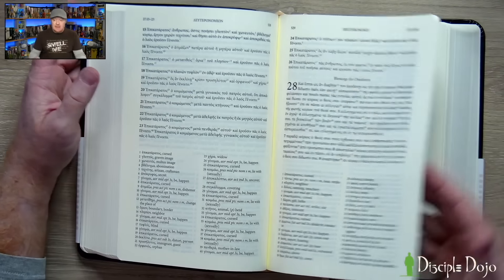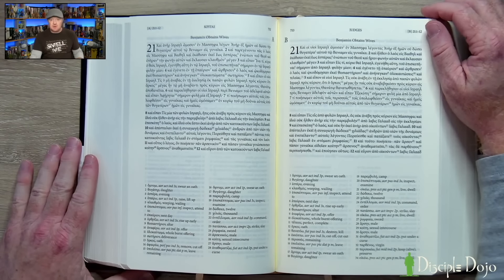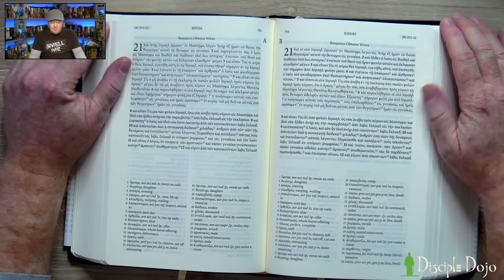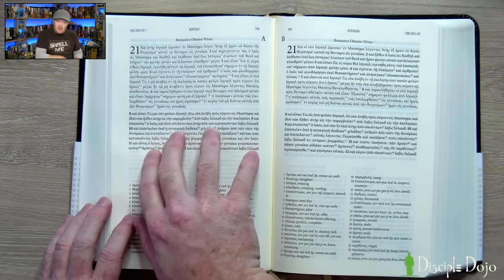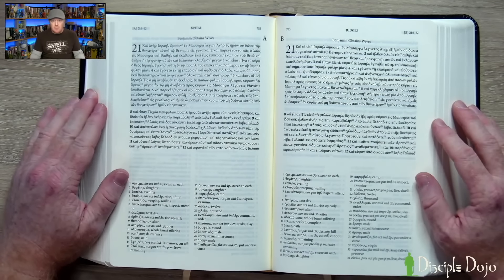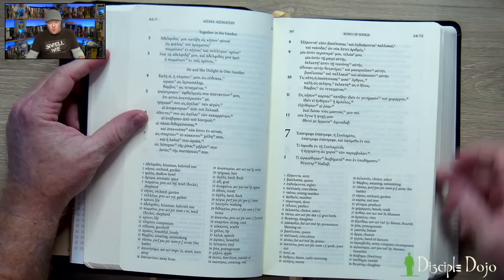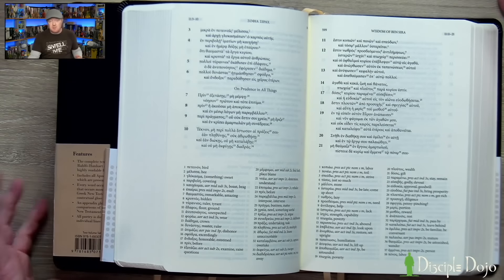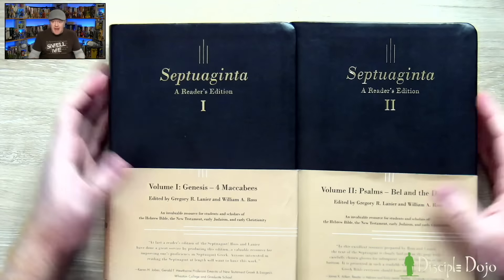This is why the reader's edition is so valuable if you've studied Greek. For books that have two Greek traditions — like Judges — they put them on facing pages: text A from one Septuagint tradition, text B from another, so you're getting both. Volume two starts with Psalms and covers all the writings and wisdom literature. Both volumes include the apocryphal books — like the Wisdom of Ben Sirah (or Sirach) in volume two, and the books of Maccabees in volume one alongside the former prophets.